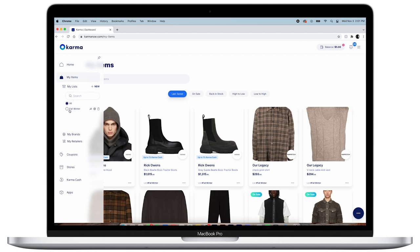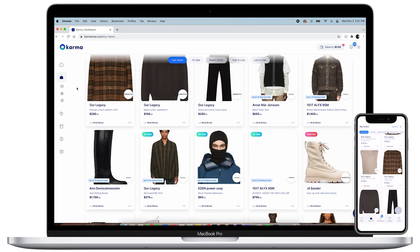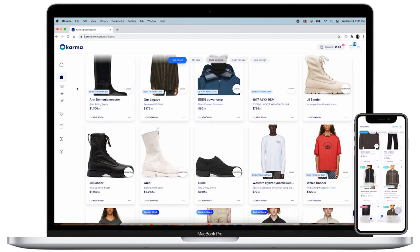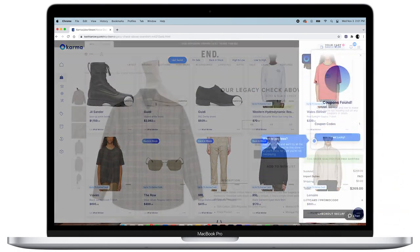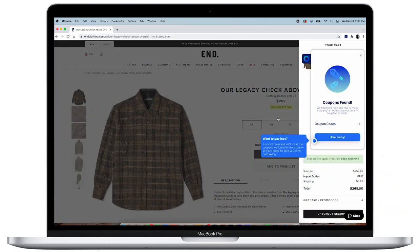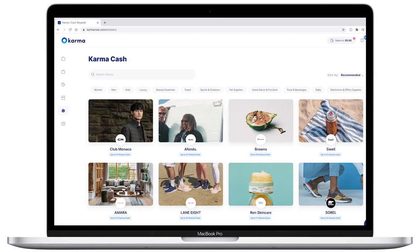I'm currently working on my fall-winter list because some items are seasonal. When any of your saved items do go on sale, you'll get a notification through email or through the Karma app. This is my fall-winter list I'm currently organizing, so feel free to take some inspiration from it for your own list. Another cool feature Karma has is its coupon code scanner — when you're checking out, Karma will let you know if they found any coupon codes to help you save even more money. That's going to be super useful going into Black Friday as more deals become available. Sometimes you'll get cash back on your order as well, so it's an excellent and free service I highly recommend.